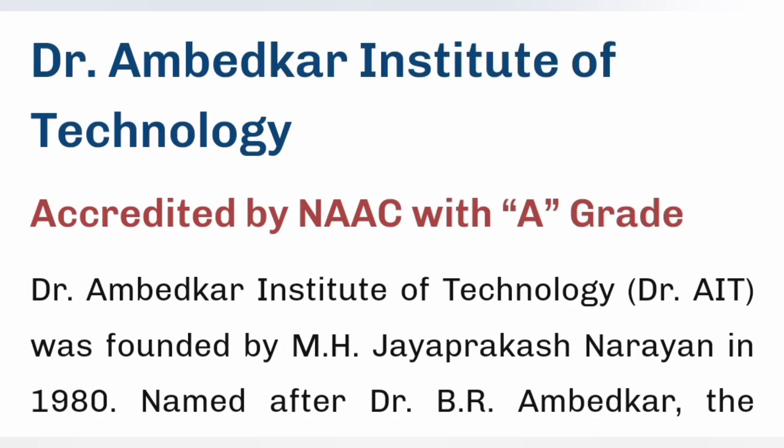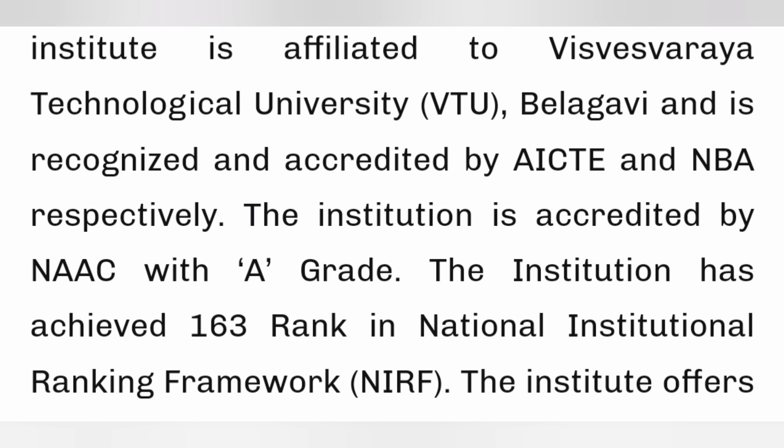This video is about Dr. Ambedkar Institute of Technology in Bangalore. This is a quite old and established college, started in 1980, and it is NAAC accredited — a great institution. It's a quite good option with respect to placements as well as academics. It is affiliated to VTU, Visvesvaraya Technological University, Belagavi, and approved by AICTE. It was ranked 163 in 2020, making it one of the top 200 institutes in India.